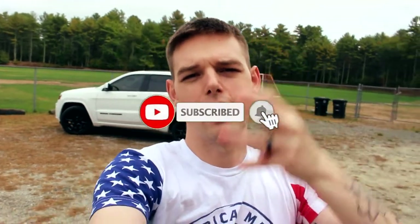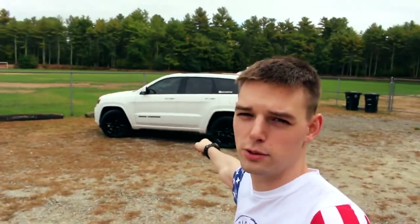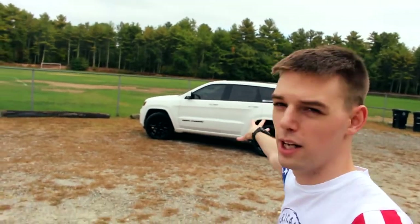Before this video starts, make sure you click the subscribe button down below. We're trying to hit a thousand subscribers by the end of the year. We've been pumping out new content every week — three videos a week, Monday, Wednesday, and Friday. Haven't missed the schedule in almost two months. We've got tons of content, and if you haven't seen any other Jeep videos there'll be a playlist down below or cards on the screen.